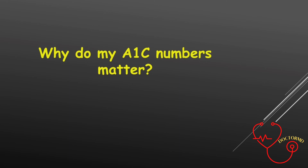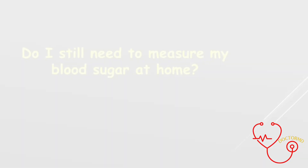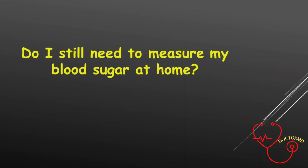Why do my A1c numbers matter? Studies show that keeping A1c numbers close to normal helps keep people from getting diabetic retinopathy — an eye disease that can cause blindness — nerve damage caused by diabetes, also called neuropathy, and kidney disease. For people with newly diagnosed diabetes, keeping A1c close to normal might also prevent heart attack and stroke in the future.